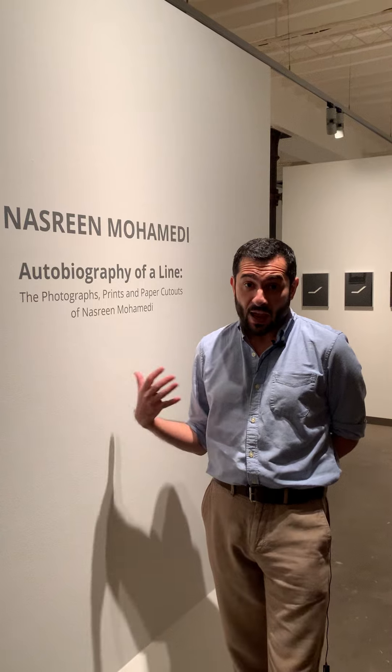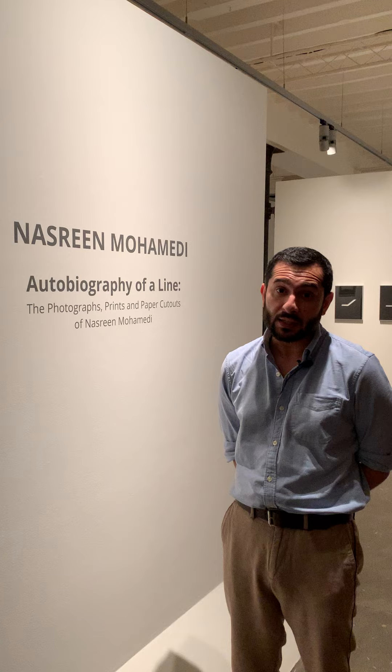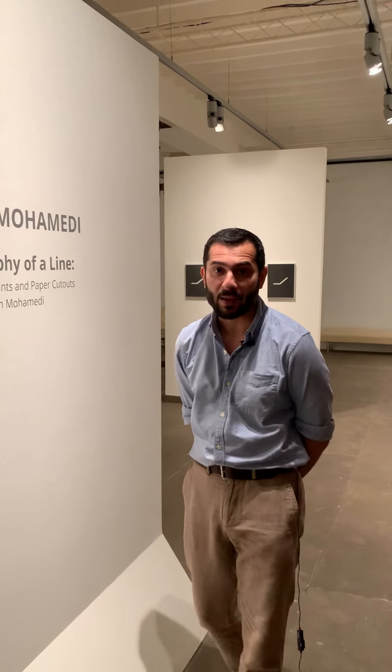What's really rare and unique about this exhibition is the fact that we have so many of her vintage photographs on display, and I'd love to show you some of those as well as the prints and the paper cutouts.